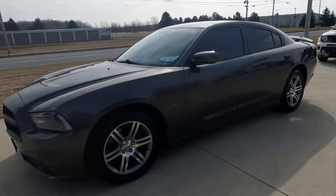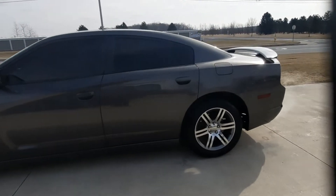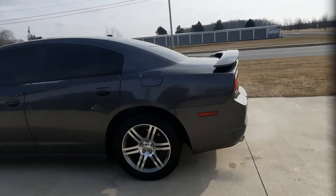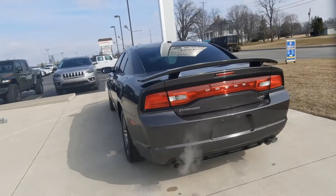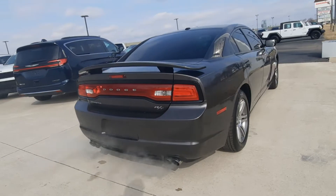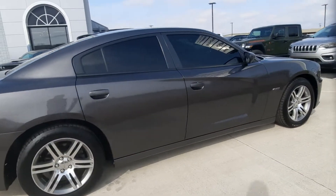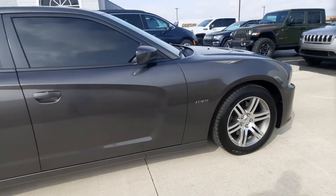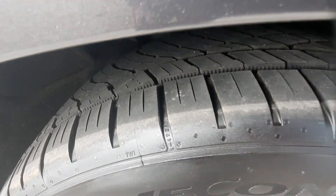Angel here at Terry Hendricks Chrysler, going to take you on a quick walk around of this 2014 Dodge Charger R/T. This one sounds great and looks great along the outside. Tires look good all the way around.